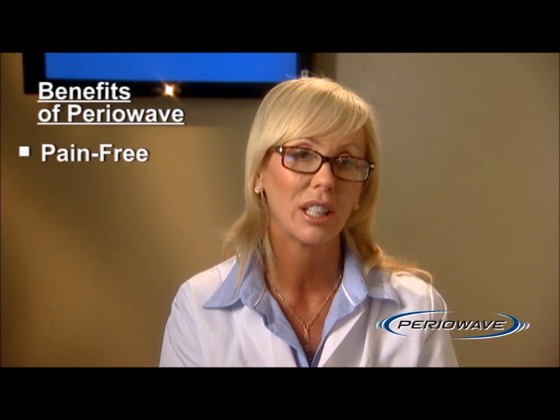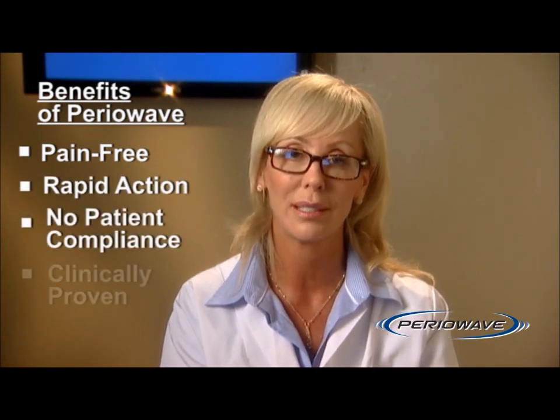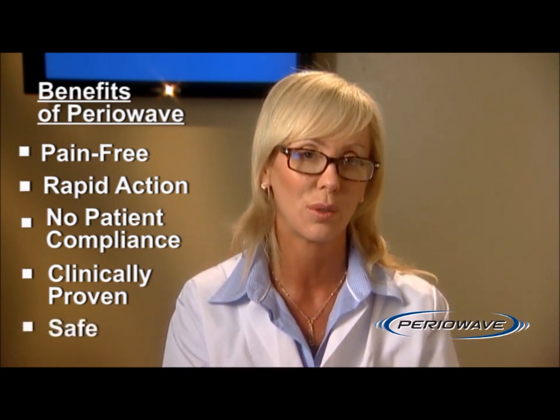As PeriWave utilizes a cold, non-thermal laser as an activating light, it does not cause damage to root surfaces or surrounding tissue. It's safe to use around teeth and around dental implants. The benefits of this technology include rapid action, no patient compliance after treatment, specifically designed to target disease-causing bacteria, and low levels of toxicity to host cells in vitro.